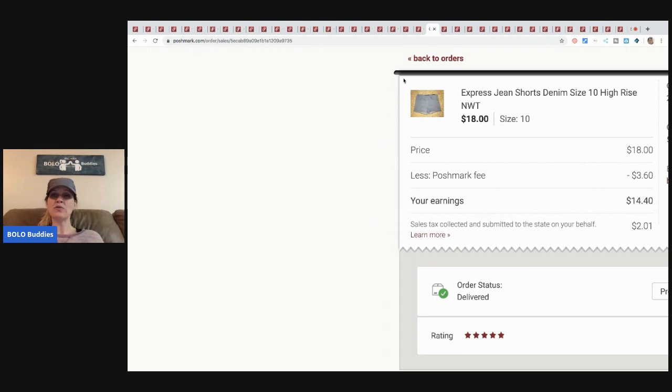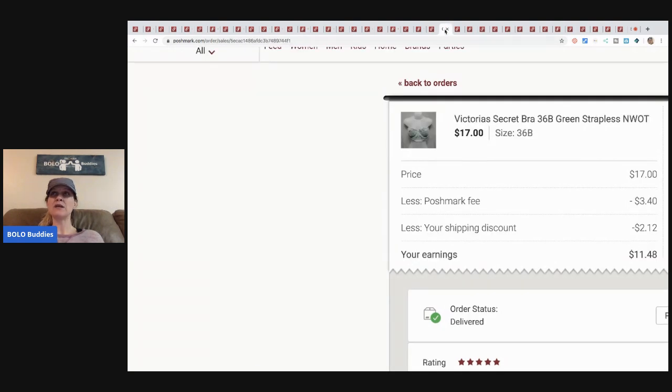Next are these Express jean shorts, sold for eighteen dollars, picked up for about three dollars at a discount store. Then this item — also three dollars from a discount store, no straps — sold for seventeen dollars with discounted shipping sent. Just so you know, I'm really not doing a lot of clothes anymore. Poshmark is great for helping me move through clothing inventory because I'm trying to get out of clothes entirely. I have so much still to list!